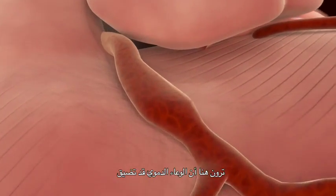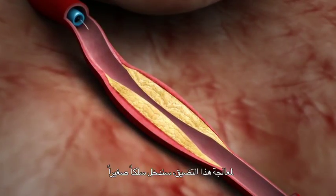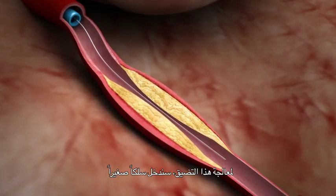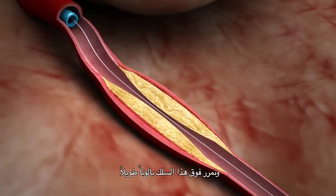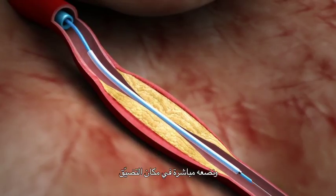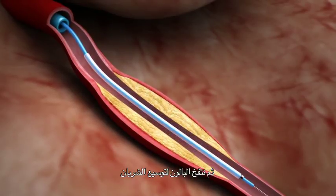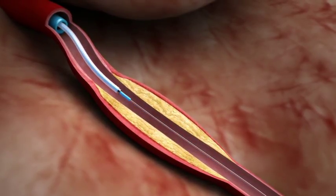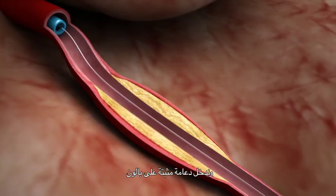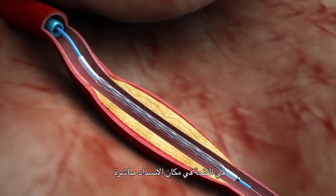Right here, you can see the blood vessel is narrowed by the fatty buildup in the wall. In order to treat this narrowing, we thread a tiny wire across it. Over this wire, we advance a long balloon and place it right across the narrowing. We then inflate the balloon, which expands the artery. We take the balloon out and advance a stent mounted on a balloon into the opening right across the obstruction.